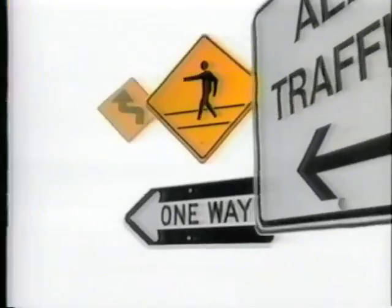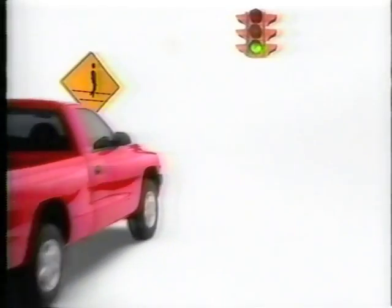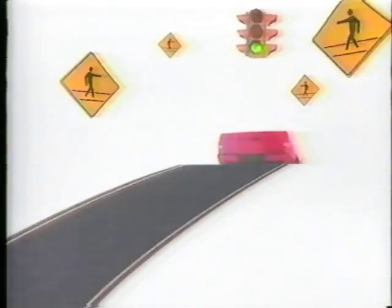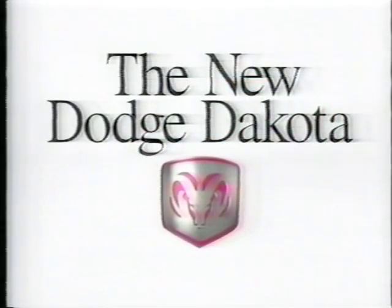You told us you wanted a truck with more playful performance. So for the all-new Dodge Dakota, our engineers matched quick-ratio steering with a precision-tuned suspension, making it a blast to drive. Now, when Dakota responds precisely to your input, you'll know it's because we did, too. The new Dodge Dakota. It's full of surprises.